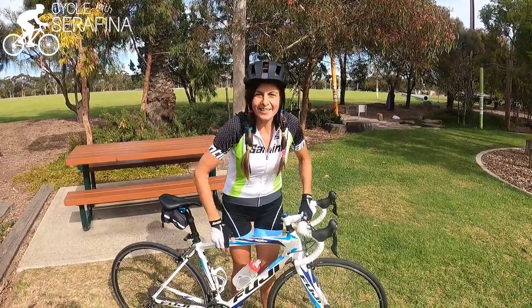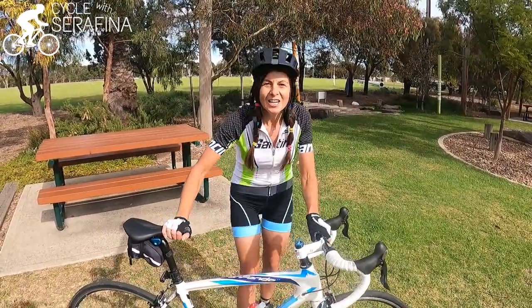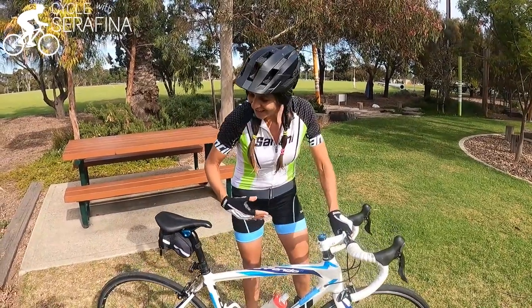Hey everybody. Today this is a video for the ladies, for the girls, for the females, for people like me. Riding a bike and spending hours on a bike can cause a little bit of pain in places that you don't want pain, right?